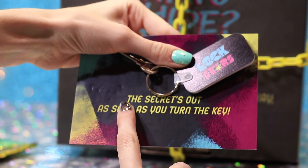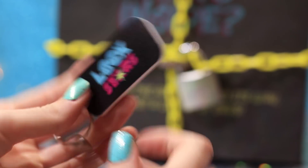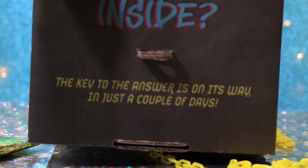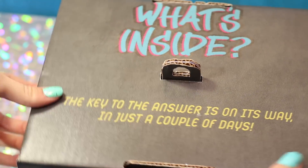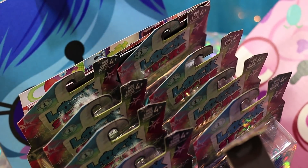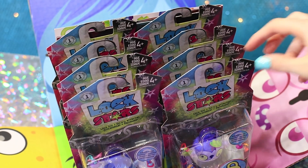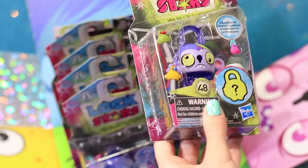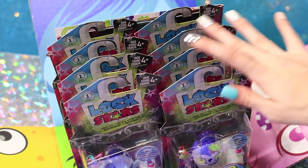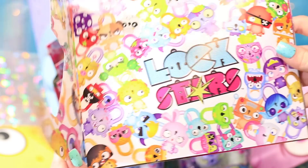It says the secret's out as soon as you turn the key. Get the chains off and then let's open the lid. I don't think anyone guessed this — the new collectible is Lock Stars. Have to thank Hasbro because they did send us this box. The only guess that we had about what's inside was that it's from Hasbro.